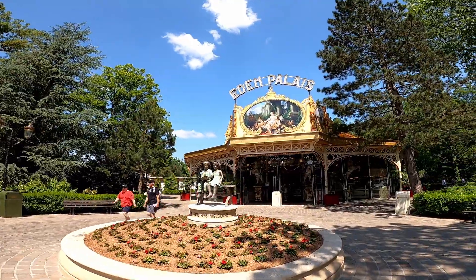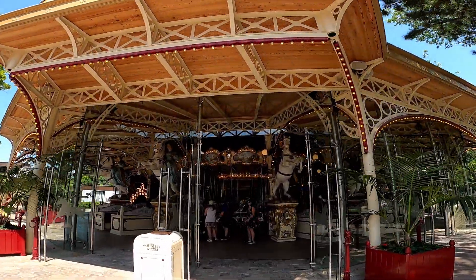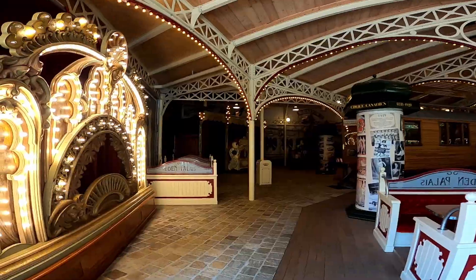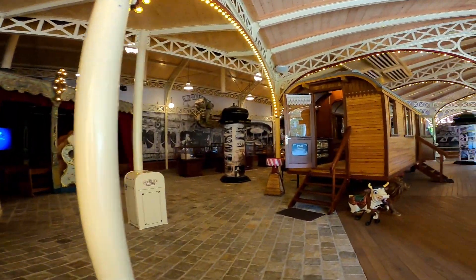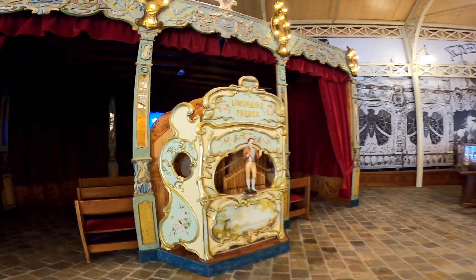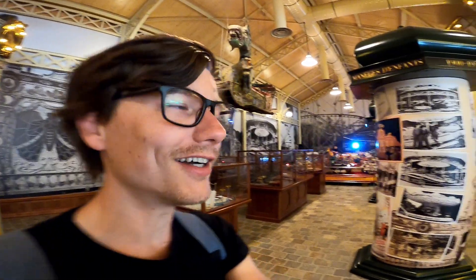Especially when you are traveling multiple days in an amusement park, this is also something I want to show you which is really nice. They actually value nostalgia here - just look at this, how beautiful this is, it's so awesome. They actually have scale models of rides here - look at this, it's so beautiful.